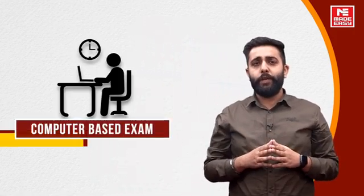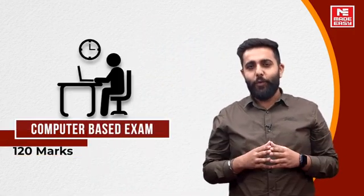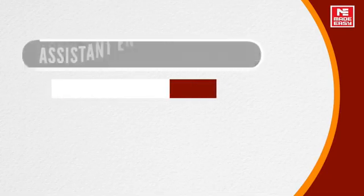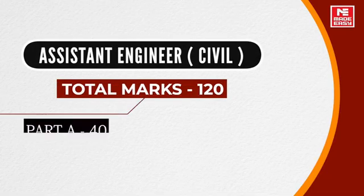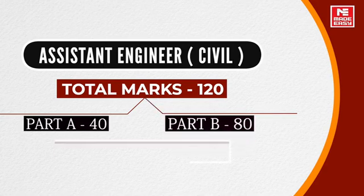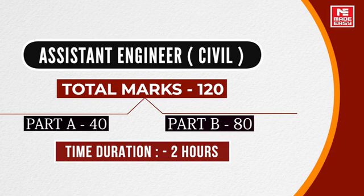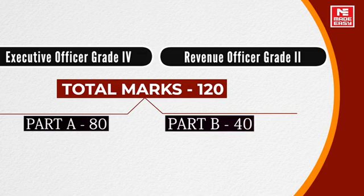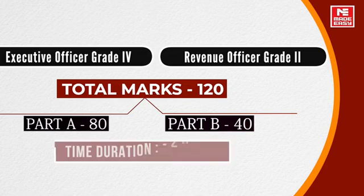That was the recruitment information. Now let's talk about the selection process. Candidates have to appear for a computer-based exam of 120 marks with a time of 120 minutes. For Assistant Engineer Civil, Part A is 40 marks and Part B is 80 marks. For Executive Officer Grade 4 and Revenue Officer Grade 2, Part A is 80 marks and Part B is 40 marks. The duration for all exams is 2 hours.